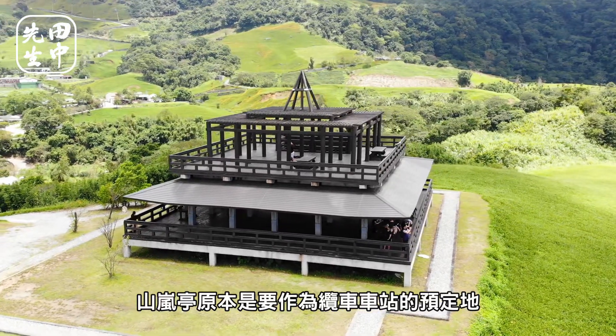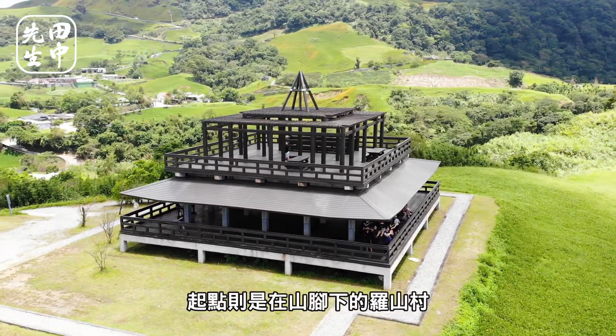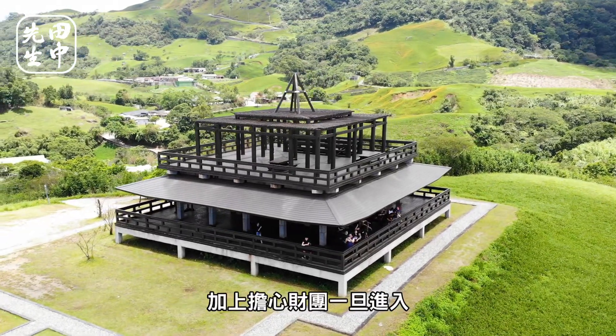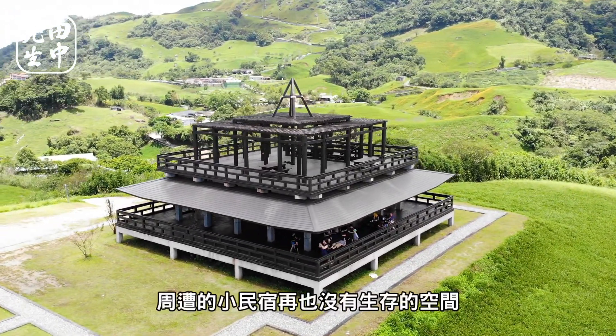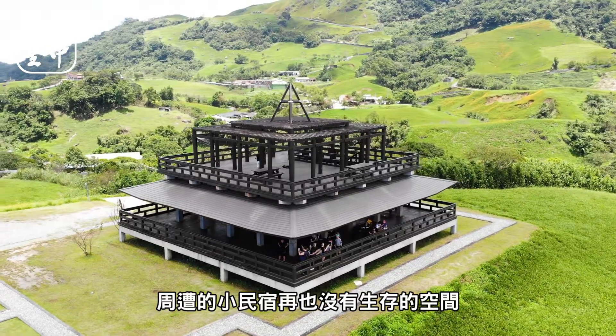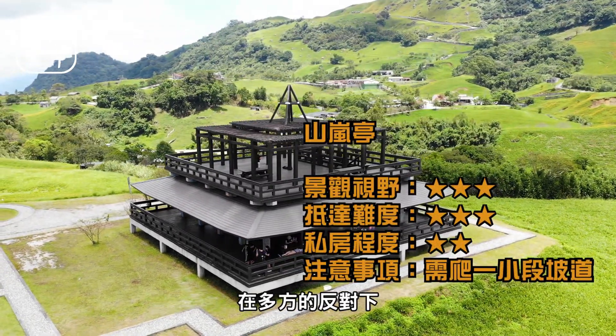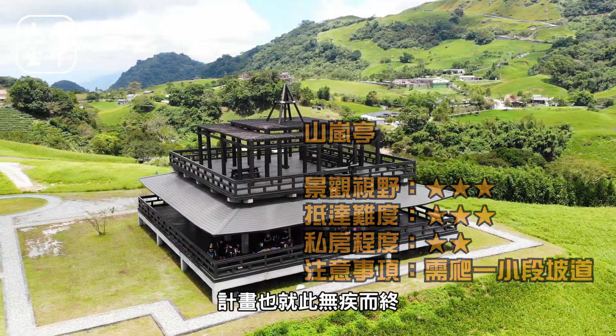聽附近的居民提起，山南亭原本是要作為纜車車站的預定地，起點則是在三角下的羅山村。但由於國內許多纜車經營不善，加上擔心財團一旦進入，周遭的小民宿再也沒有升級的空間，也讓計劃一曝光後就招來批評聲浪，在多方的反對下，計劃也就此無疾而終。